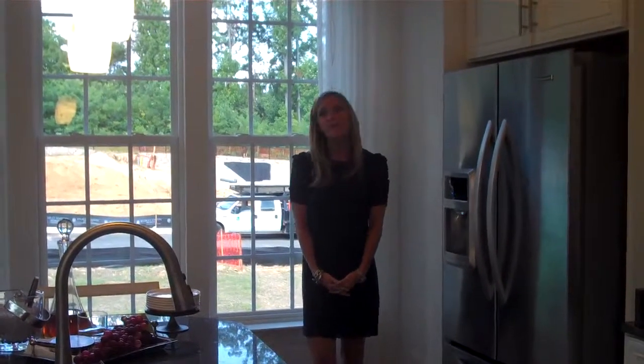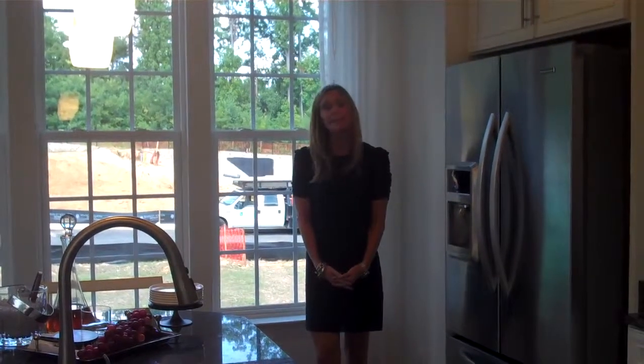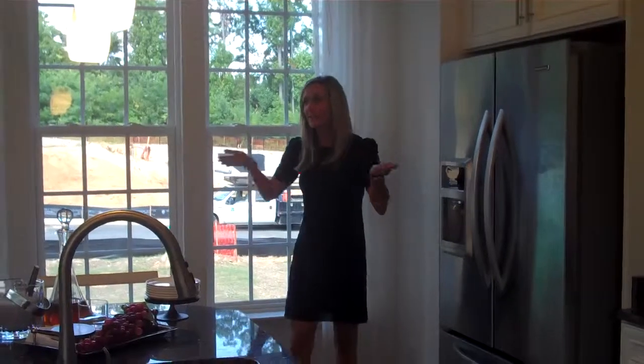Welcome to Stanley Martin Homes at our brand new townhome community, Cameron Glenn. I'm so excited you're able to be here today for our tour. We just opened. This is an unbelievable product, which is 38 feet wide, located in the heart of the city of Fairfax — experience the luxuries of new home construction with still the conveniences of Old Town Fairfax right at your fingertips.